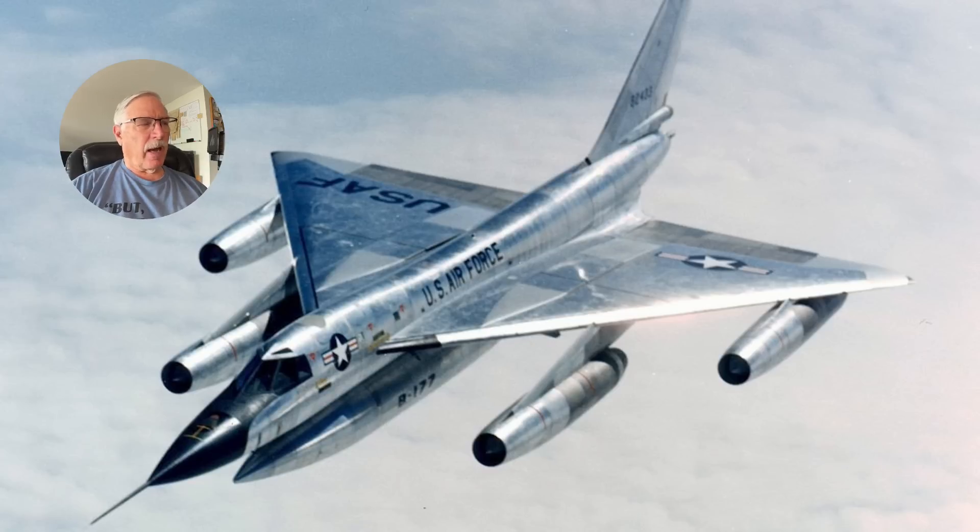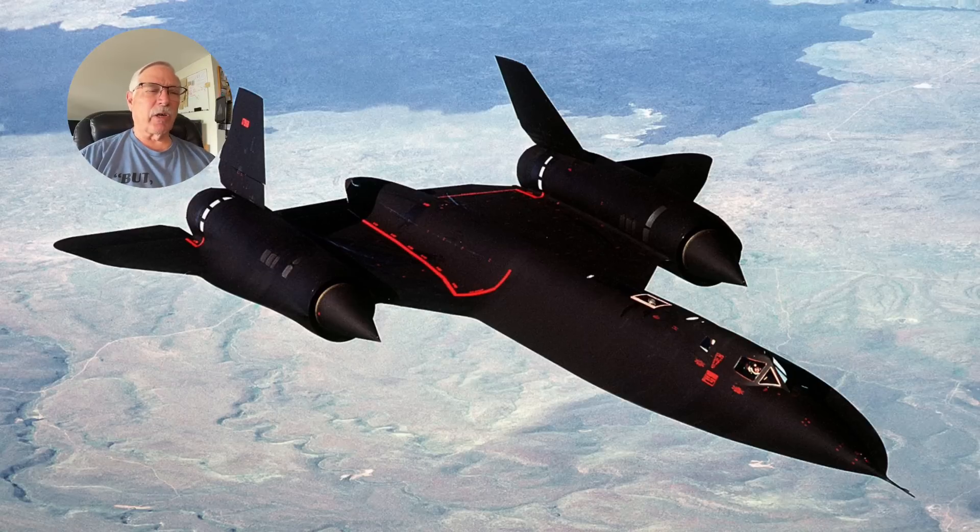The B-58 did not have a sophisticated enough flight control system, and if you got an unstart on one engine the airplane could end up going sideways, because these things have a lot of drag at high speed. If that happened, the biggest piece you would recover would be one of the throttle knobs, they used to say. It was a very dangerous and high-performance aircraft to fly.